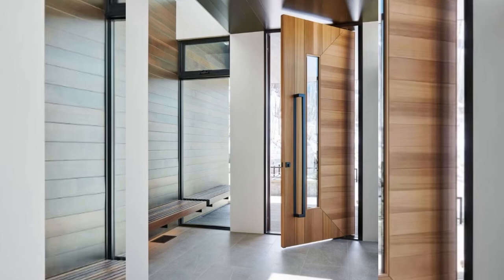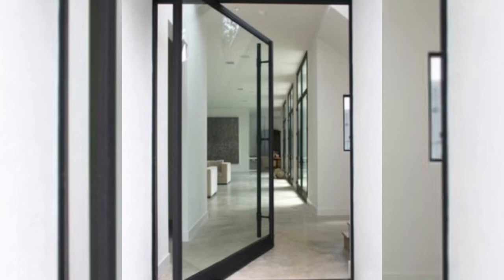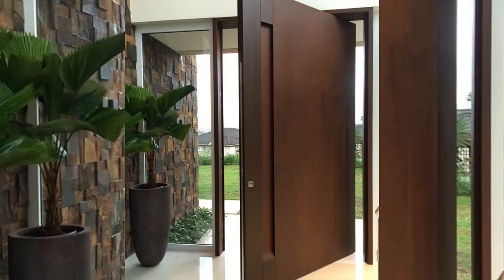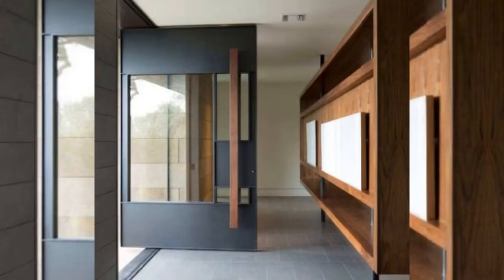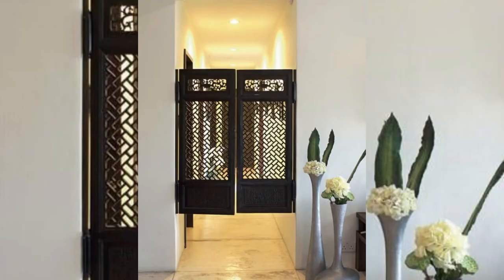Pivot doors rotate on pivots at the top and bottom of the door. When they open, the panel looks like it's part of the wall design, giving a modern style. Pivot doors are available in many materials because the frame is designed to support heavier loads, which also makes them great for front doors.